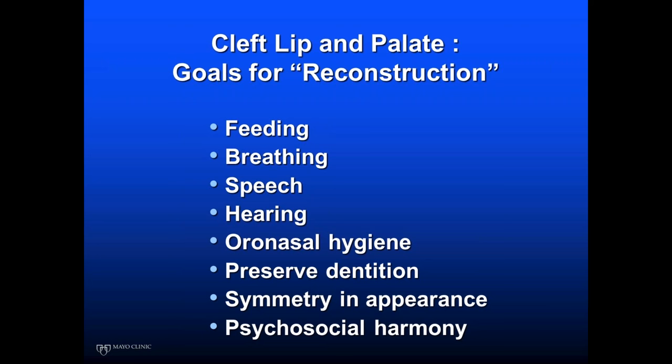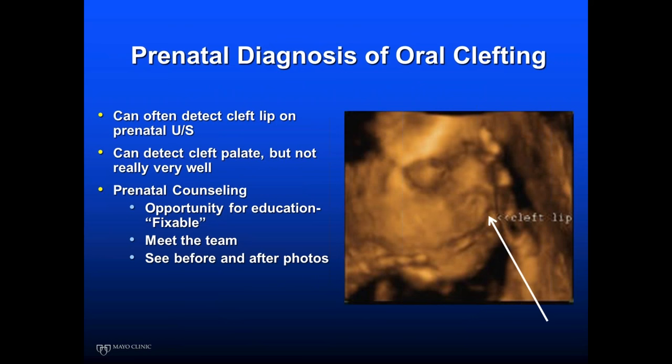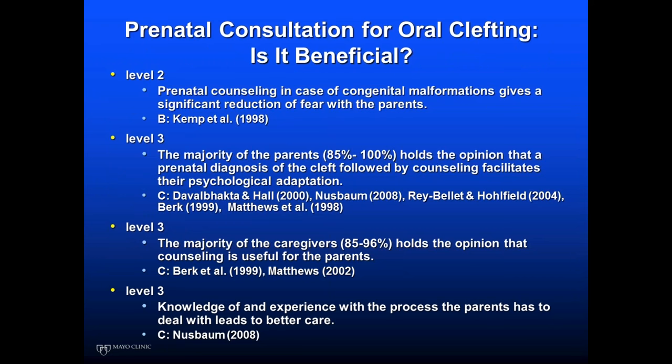Where does it really start? In my practice, it starts when we get a referral from our maternal fetal medicine colleagues — usually an identified cleft lip. You can sometimes detect a cleft palate on prenatal ultrasound, but it's not well seen; it's usually inferred when there's associated micrognathia and the tongue is set back. The prenatal counseling visit is really an opportunity for education, to reassure the family, answer their questions, and meet the team. There is evidence that prenatal consultation is beneficial — it helps families adapt and leads to better outcomes.